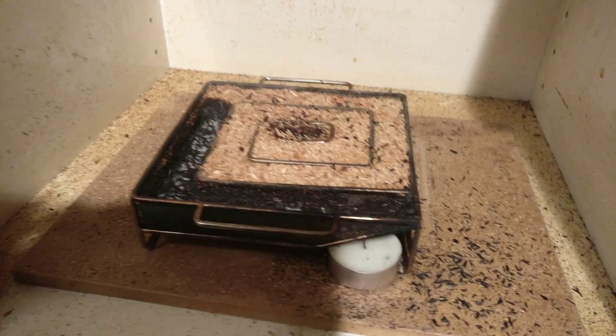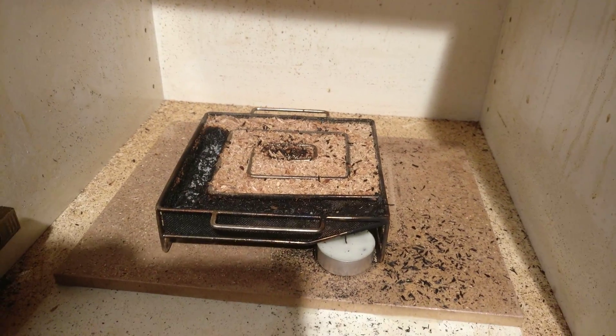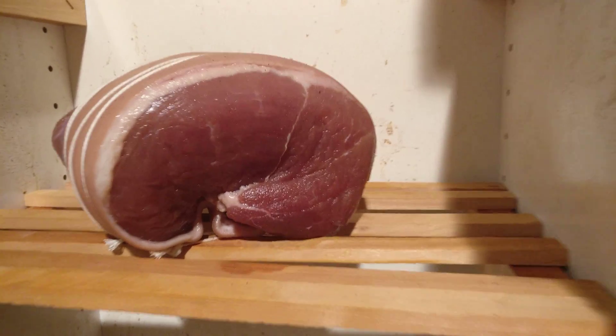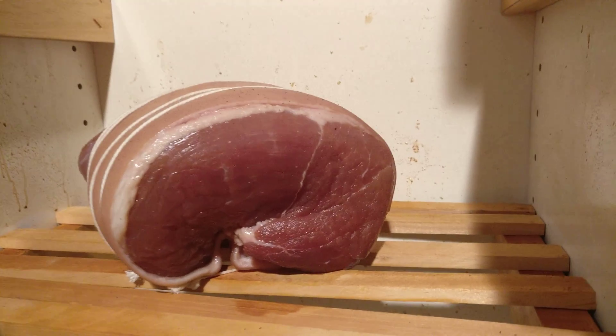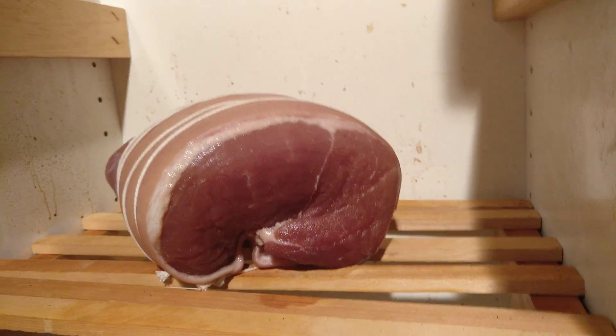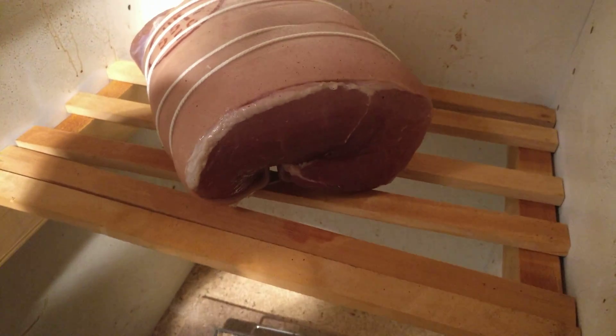That's been about three hours, and there's my Christmas ham. As you can see, it's already looking dark, and it's just going to enjoy the smoke. Then tomorrow we will be able to cook it.